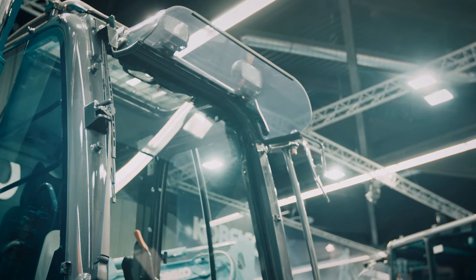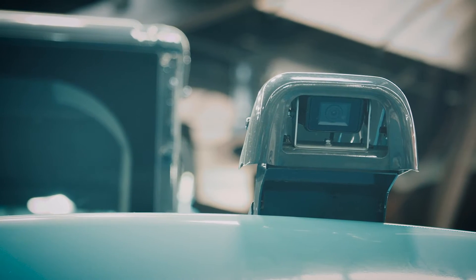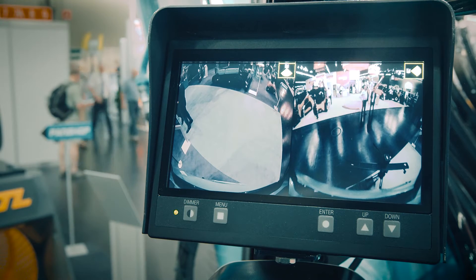Later this year, safety-wise, this machine will be equipped with a right-hand side and rear view camera as standard.